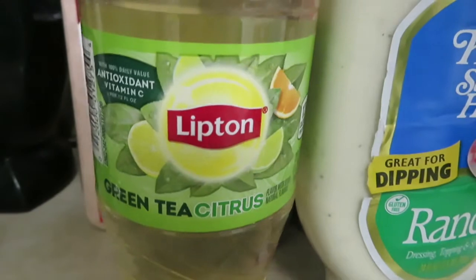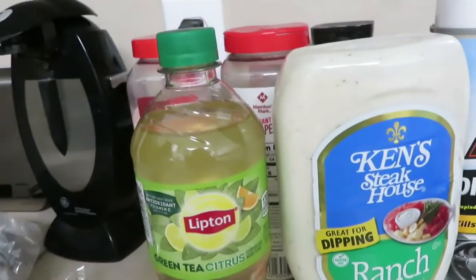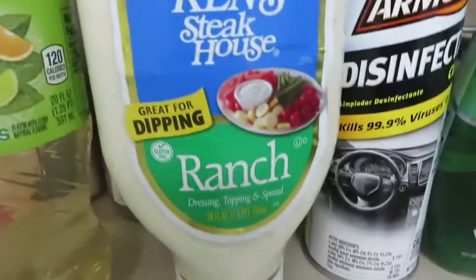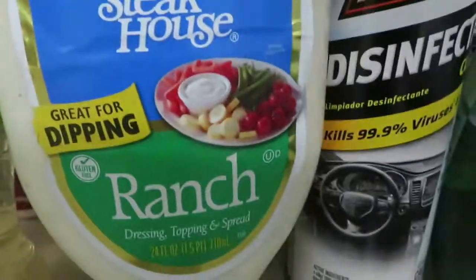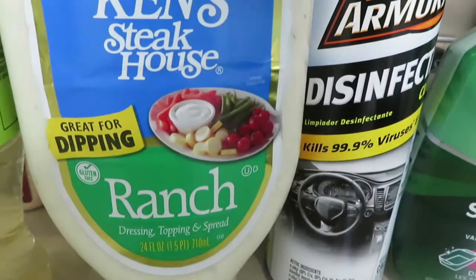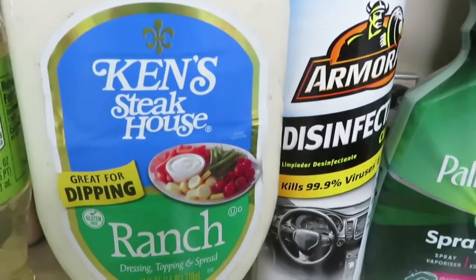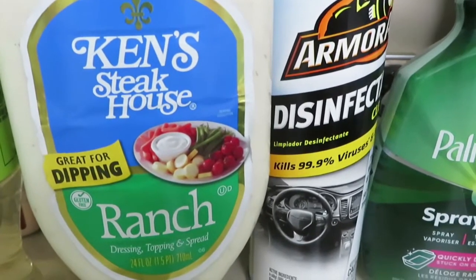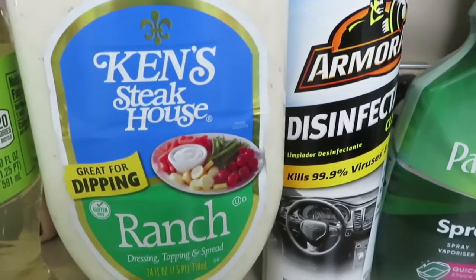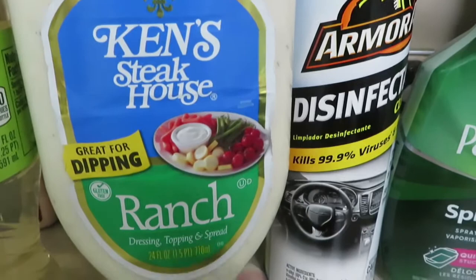I got the Lipton Green Tea 20-ounce bottle. It is $1.68 and the rebate on this was 50 cents. This Ken's Ranch dip was $2.98 and it had a dollar rebate. Each item will tell you on the app how many you can get — I only got one of these, so a dollar back on that.